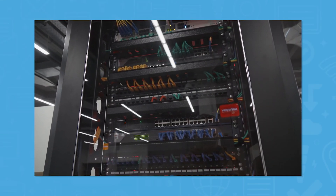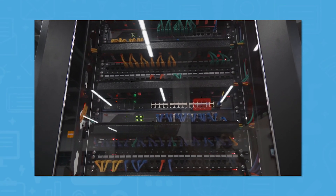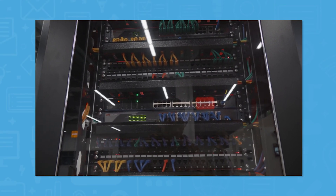Hostinger's native 64 IPv6 block infrastructure enables organizations to avoid latency, networking issues, and blacklisting.